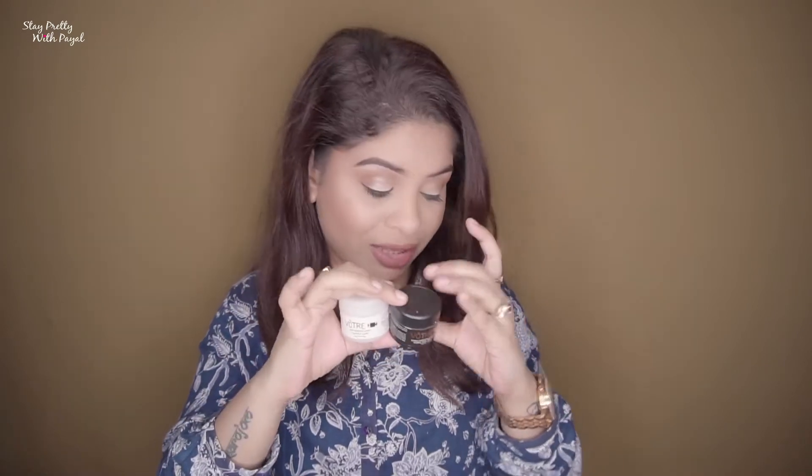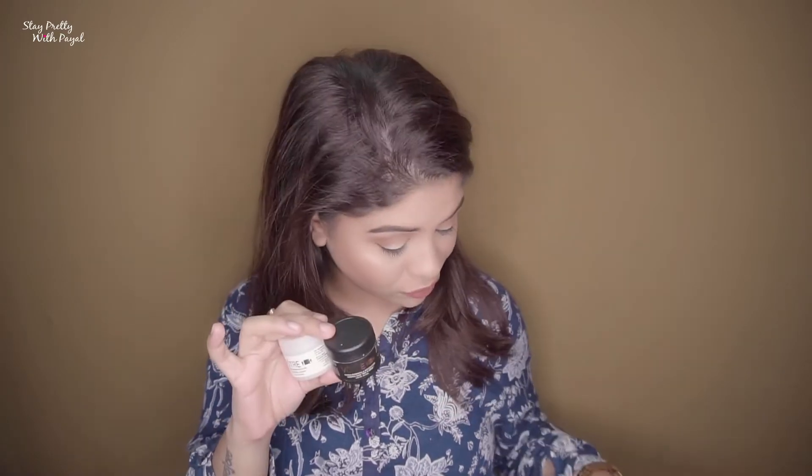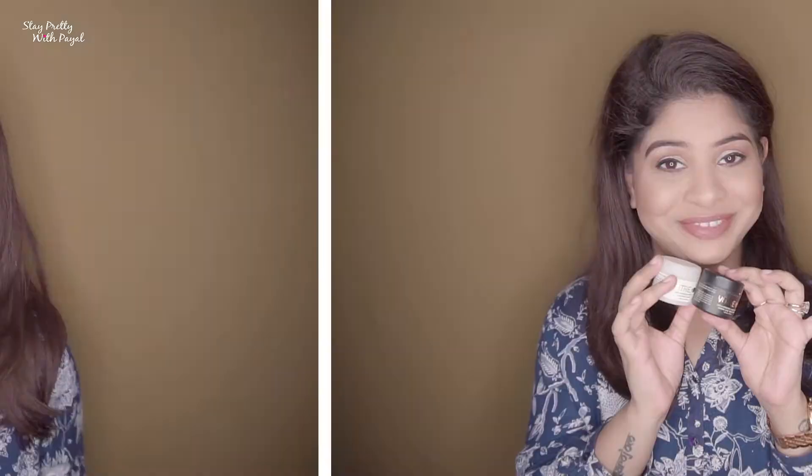I've seen a great difference with both masks. After the night mask regime, my makeup application is so smooth, and when I wake up in the morning my skin looks so radiant, plumpy, and youthful. I absolutely love them — these two products are a definite yay from the box. The price is 1200 rupees each, which is pricey, but trust me it's worth it.